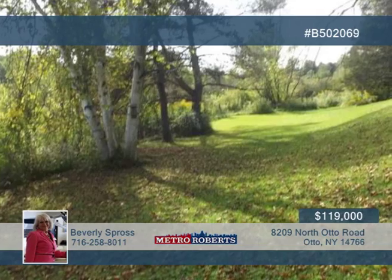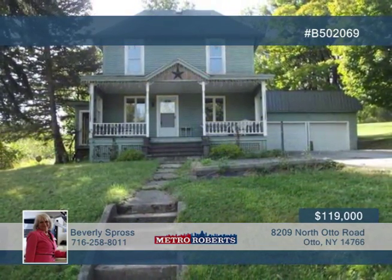This updated house is easy to call home. So schedule your showing with Beverly Spross today.